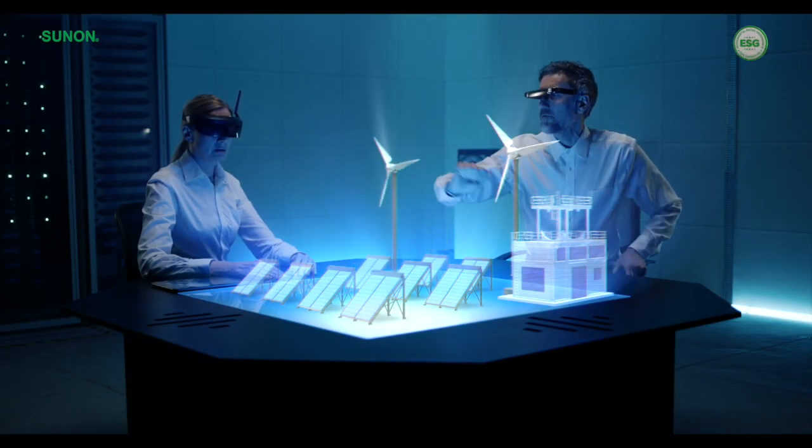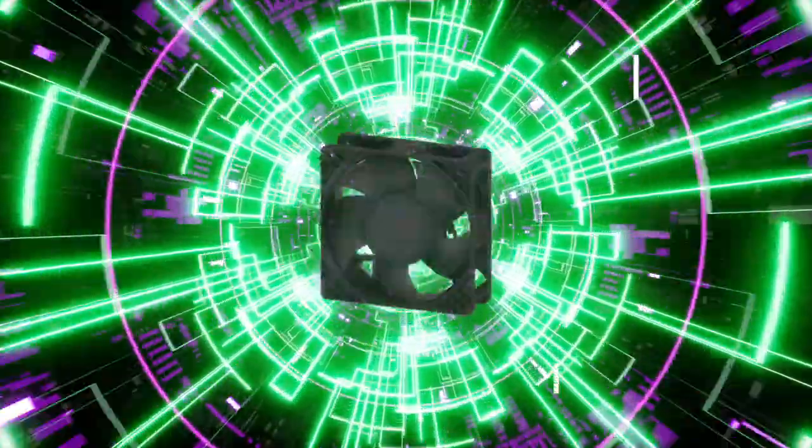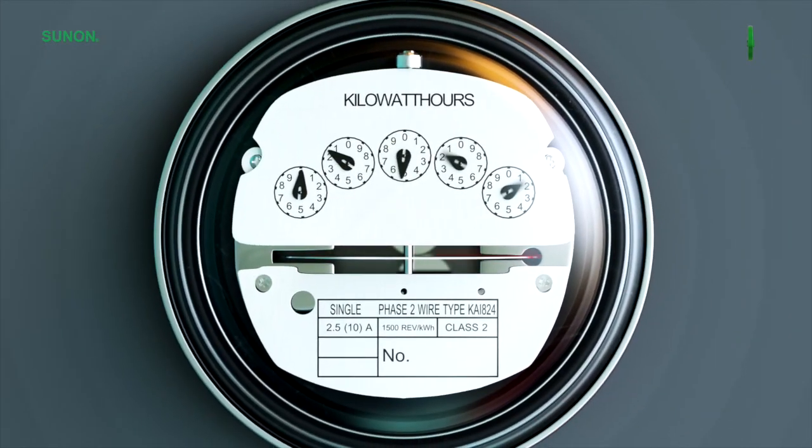If you are designing green technologies such as solar, wind, or hydroelectric solutions, Sunon eco-friendly EC fans are the perfect fit to help you meet lower power consumption goals.